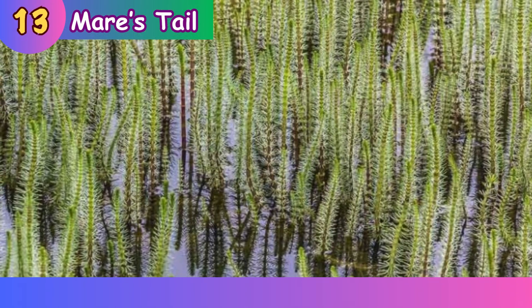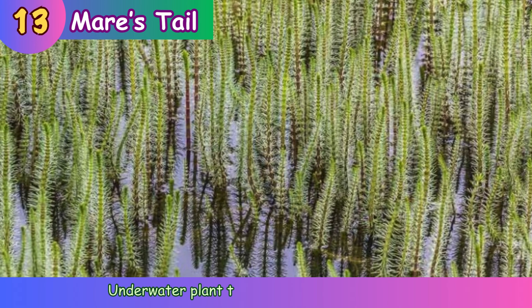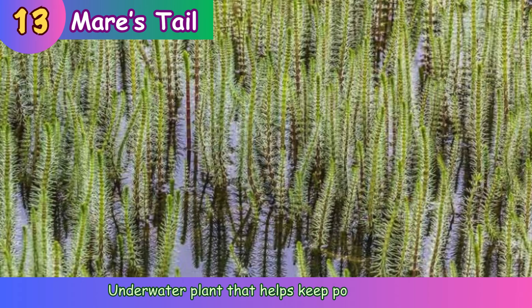Mare's tail. Underwater plant that helps keep ponds clean.